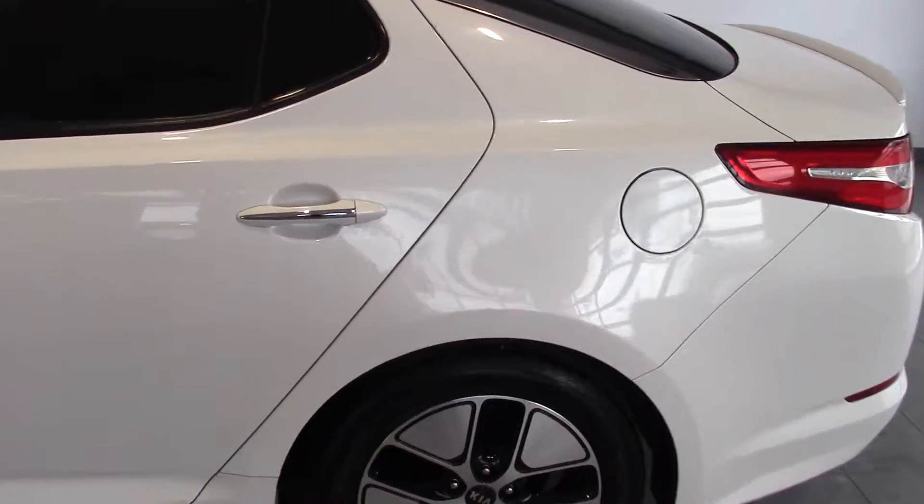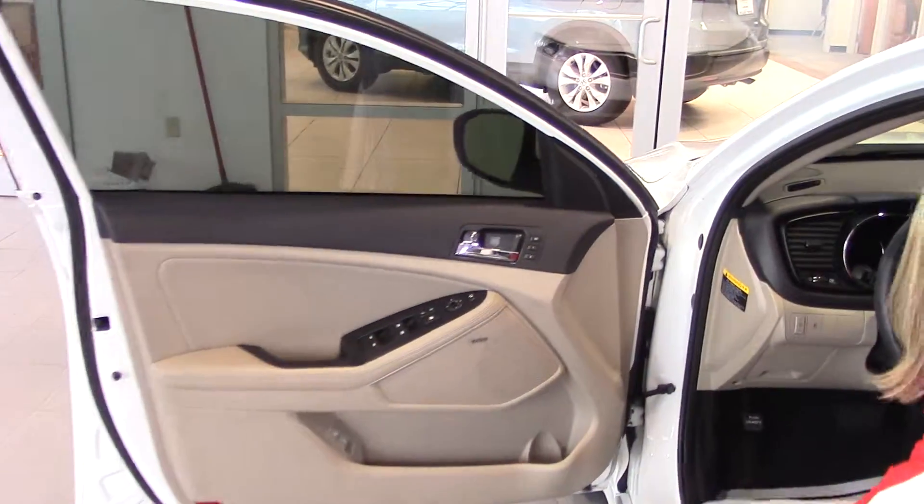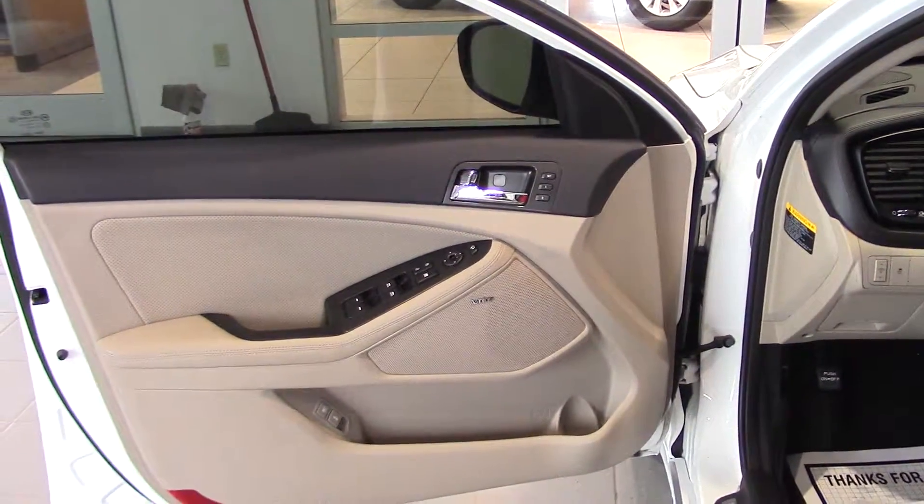Inside, it is just loaded. Beautiful leather tan interior. We've got panoramic sunroof, heated and cooled seats, heated steering wheel, memory seats, backup camera, navigation, and power passenger seats.